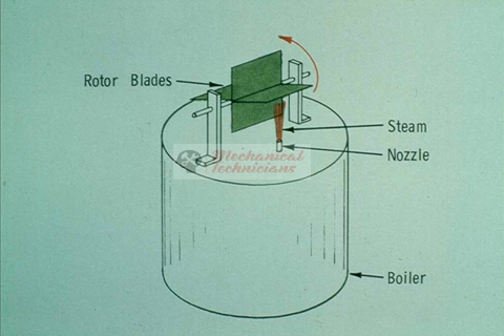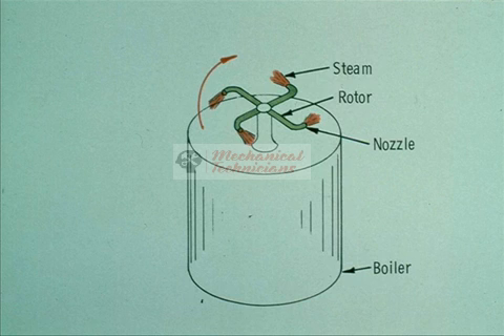The most common type, the impulse turbine, has its shaft turned by the force of steam striking the blades, or buckets as they are sometimes called — very similar to the way a water wheel works. The other type, the reaction turbine, turns the shaft by the kick or reactive force of the steam as it leaves the rotor nozzle. It can best be compared in principle to an ordinary whirling lawn sprinkler.